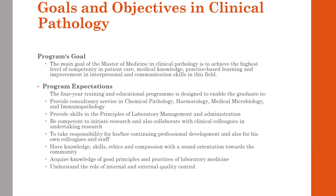The program has certain expectations. It's a four-year training program and it's designed to enable the graduates to provide consultancy services in chemical pathology, hematology, clinical microbiology and immunopathology. We also aim to provide skills in the principles of lab management and administration for our graduates. The graduates are expected to be competent to initiate research and to collaborate with colleagues in undertaking research.